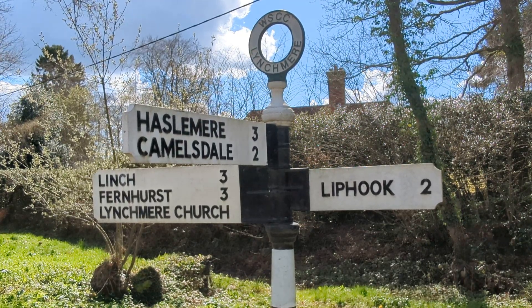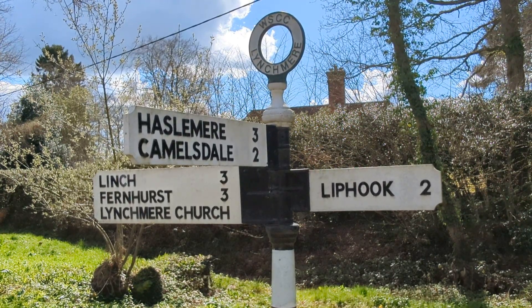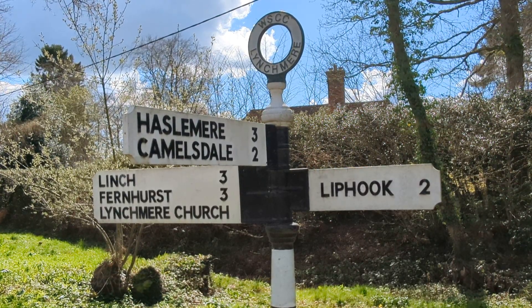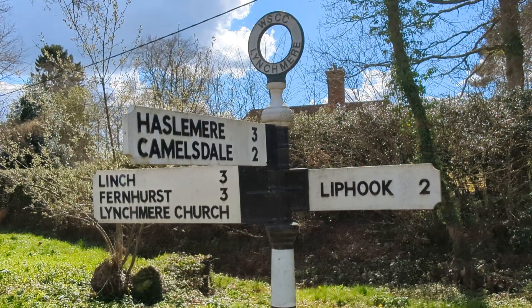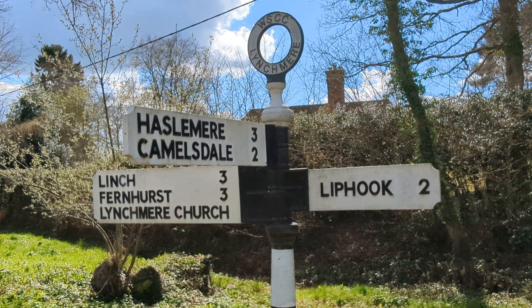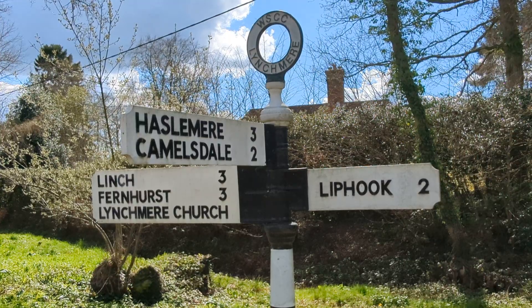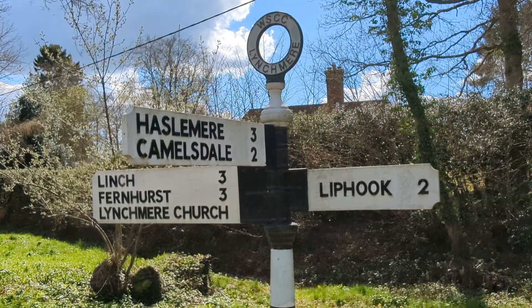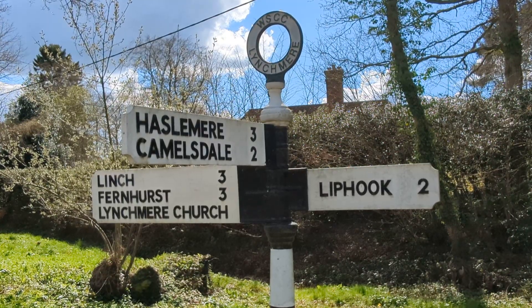Hello everyone, this is Nanny Moo Moo and Papa Dunk, and today we're going to see Saint Peter's Church in Lynchmere. At the moment you'll see that I'm at a T-junction with offshoots to all different little hamlets and villages. Come and explore with me.